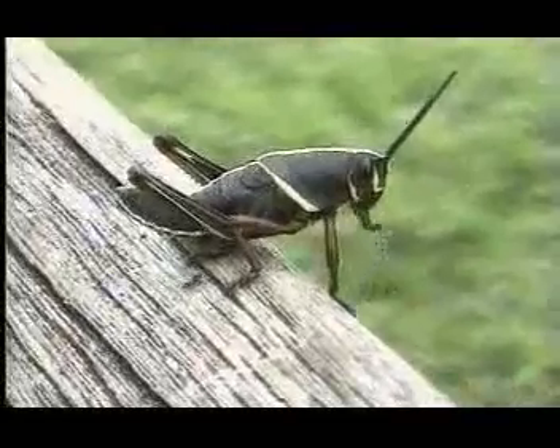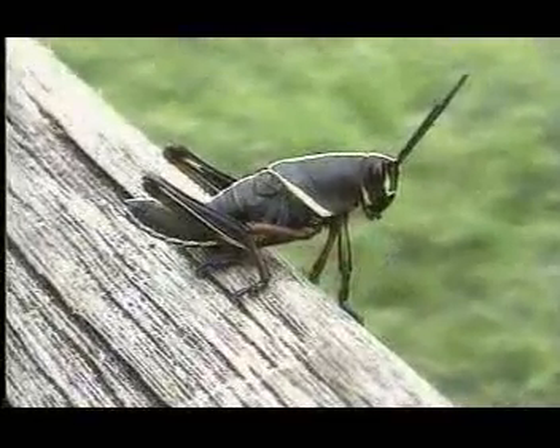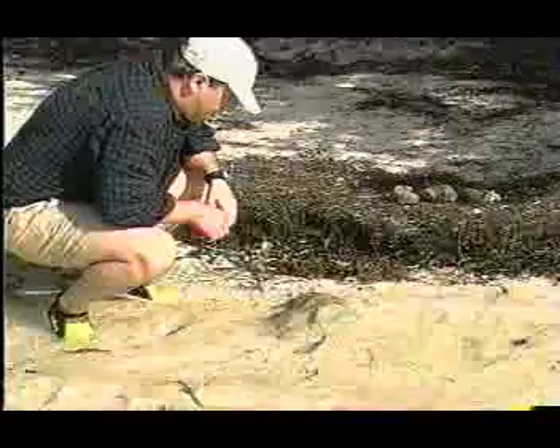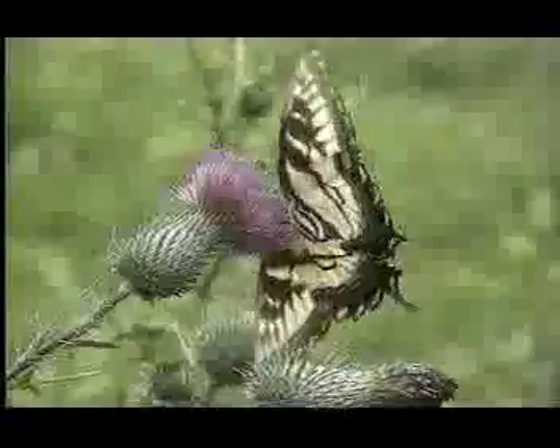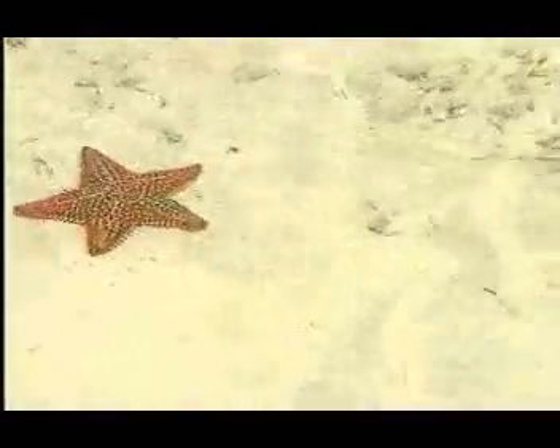Invertebrates, all those many different kinds of animals without backbones, are the real winners when it comes to numbers. The fact is, over 90% of all animals on the planet Earth are invertebrates of one kind or the other. And it's this huge and fascinating group we'll be meeting today.